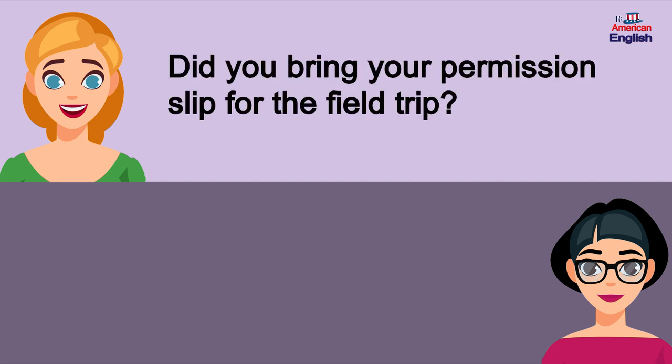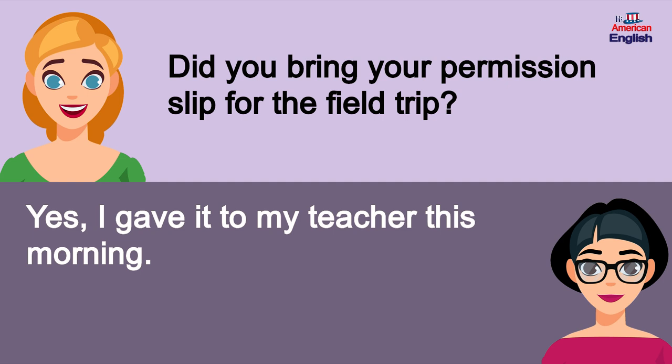Did you bring your permission slip for the field trip? Yes, I gave it to my teacher this morning.